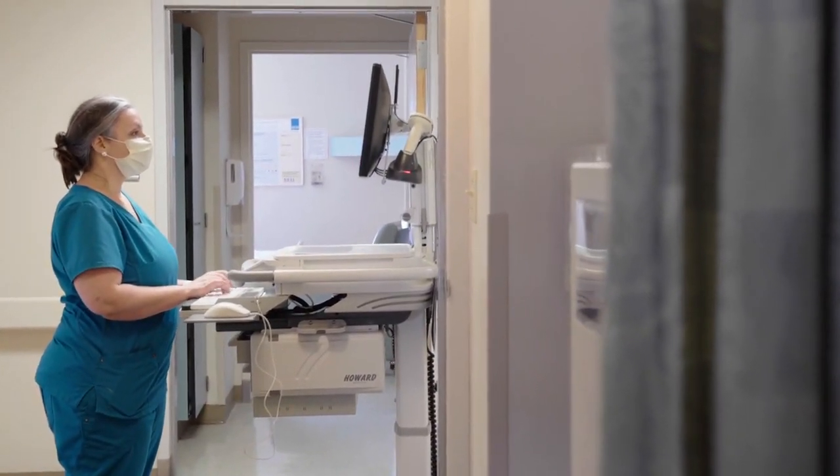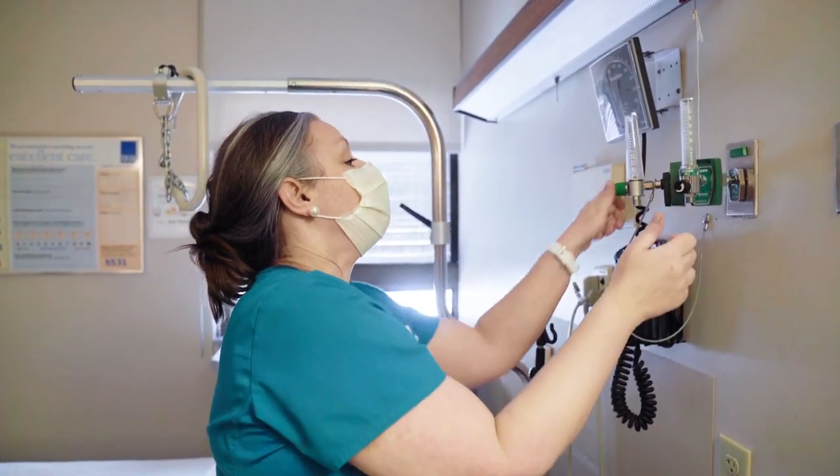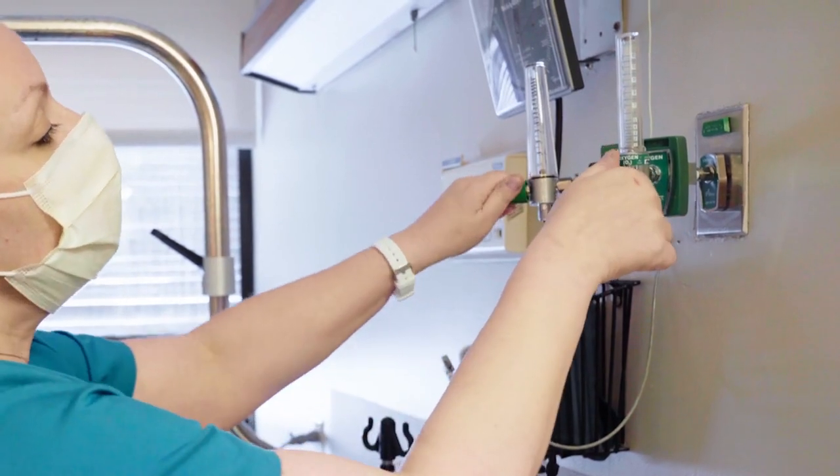Additionally, you can do it in any department. You can do the OR, you can do the ER, you can do med-surg. And so it gives you that experience of where do I want to work?